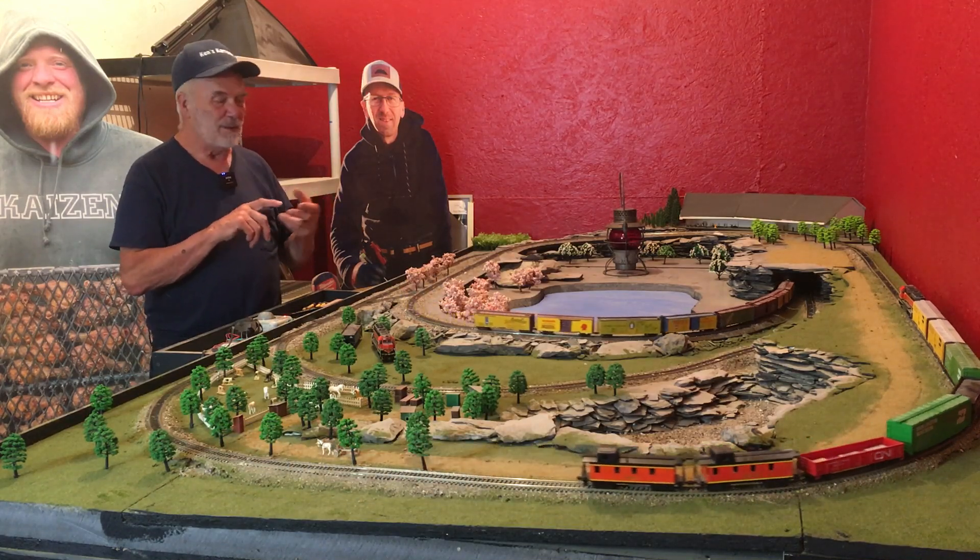I can't believe that these have not derailed. Can you believe it, Chad? Look at that. Wow. You can speed it up — that's good to run that once in a while.